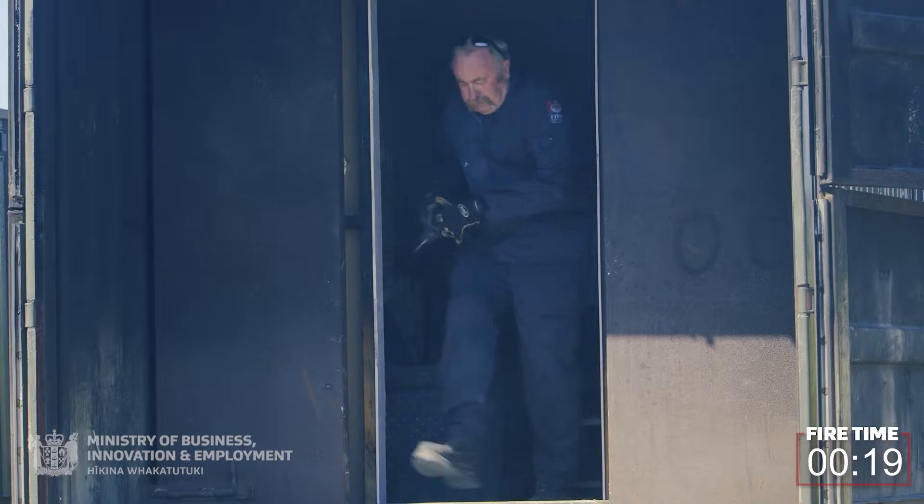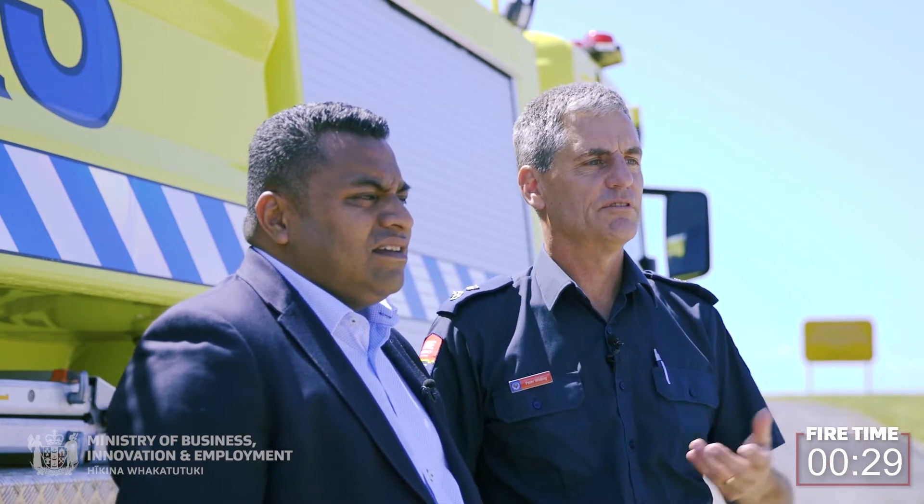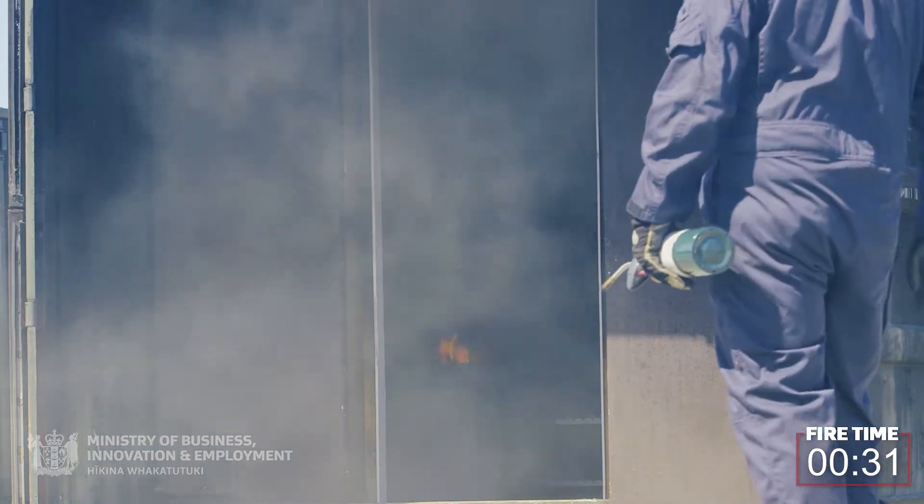We've got a compartment that's been furnished like a standard room. We've just ignited it in the far corner as if a child's been playing with a cigarette lighter on a sofa, similar to several examples that I'll show you later on.